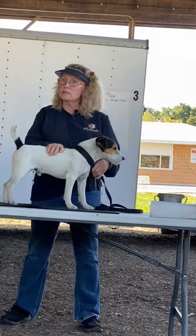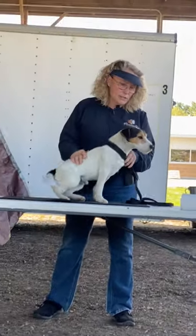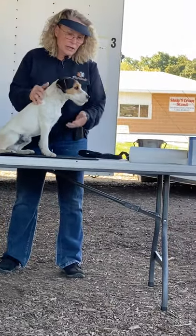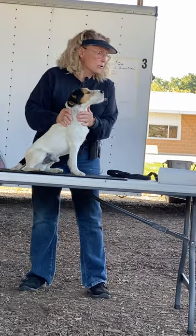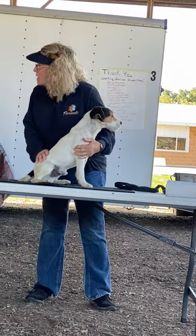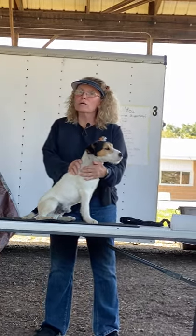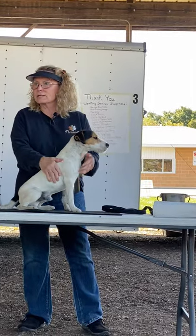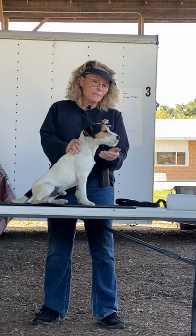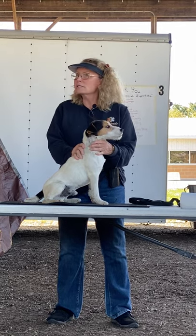I just wanted everyone to see our different dogs for different tools in our toolbox. Starting with this dog, first of all, I want to go over bites. What's the preferred bite? Scissor. And then what's acceptable? Level.